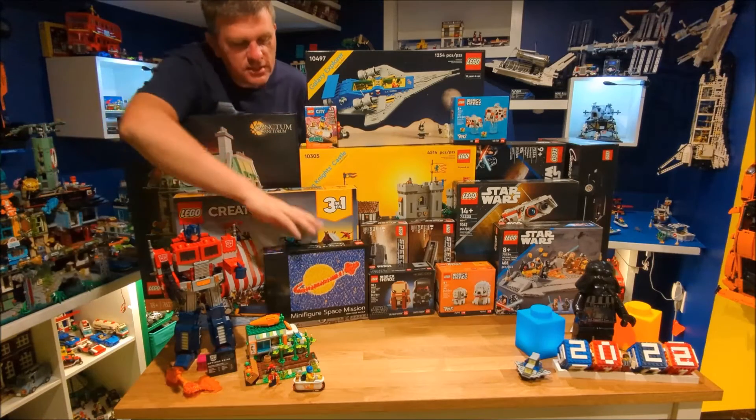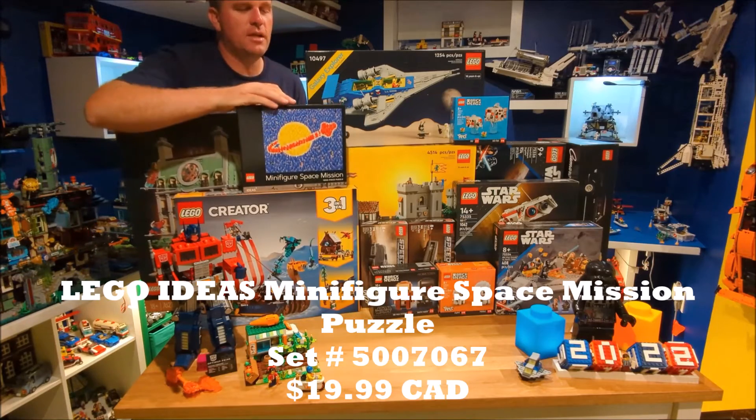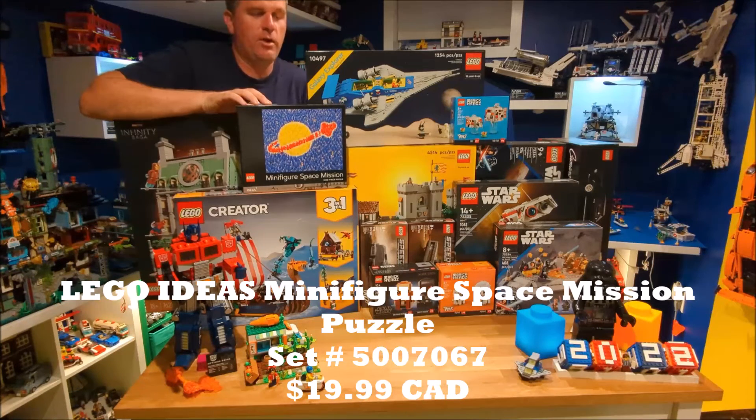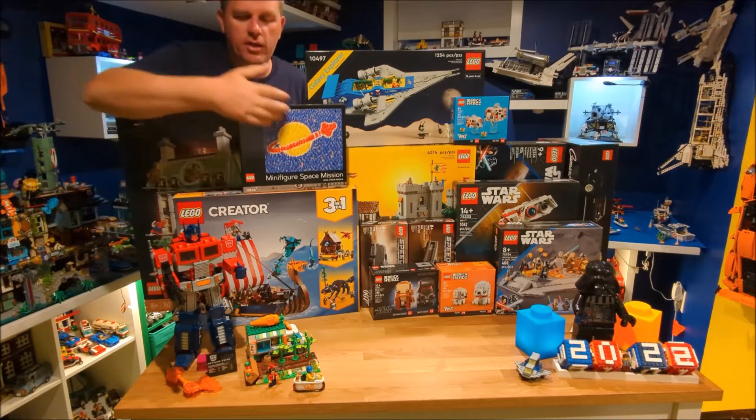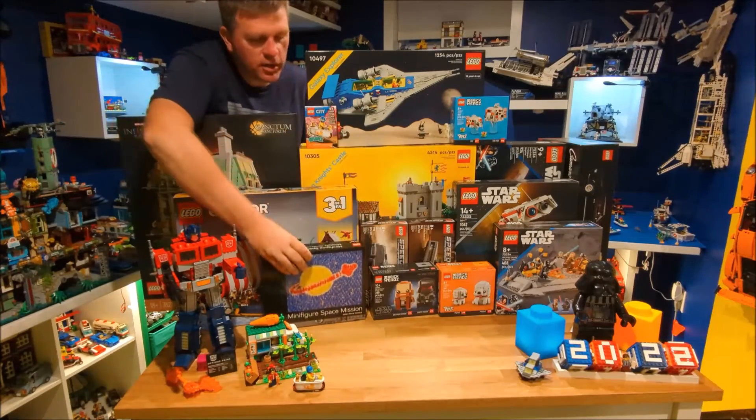And then the final two sets — we got this minifigure space mission set, which was part of the LEGO Ideas program. This puzzle was a nightmare to build. If you check it out on my Instagram account, you'll see some of the reels we made while building that puzzle. It was quite a headache, especially with all the blue on the puzzle. So we already did build that one.